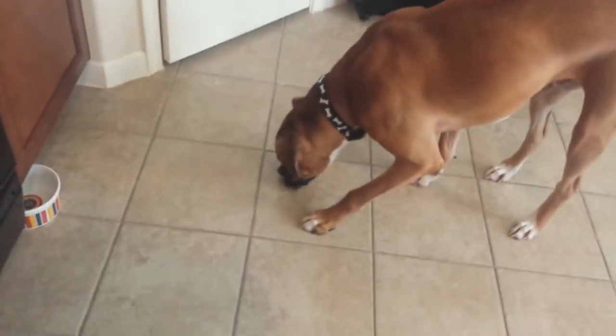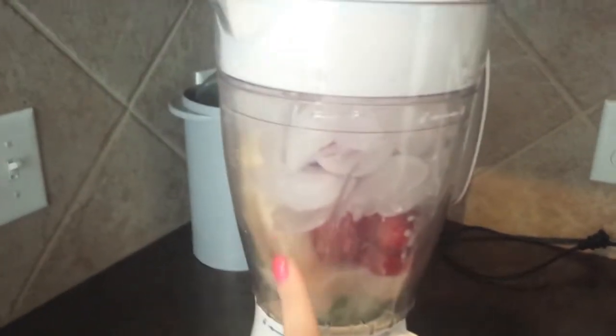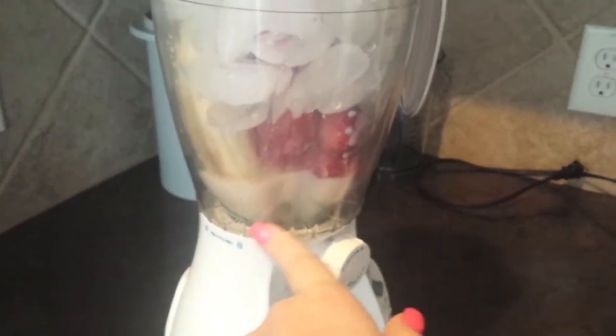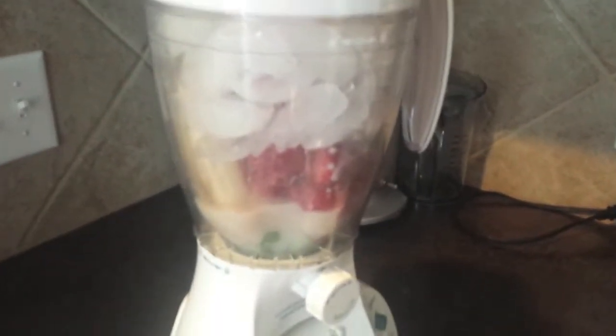This is breakfast and my dog is eating ice off the floor — sorry he's crunching so loud. It's a smoothie with bananas, strawberries, a bunch of spinach at the bottom, almond milk, and ice. That's going to be breakfast.